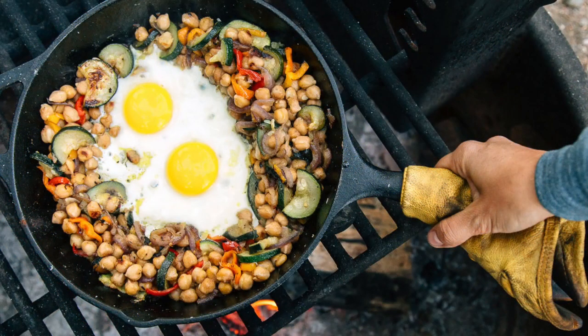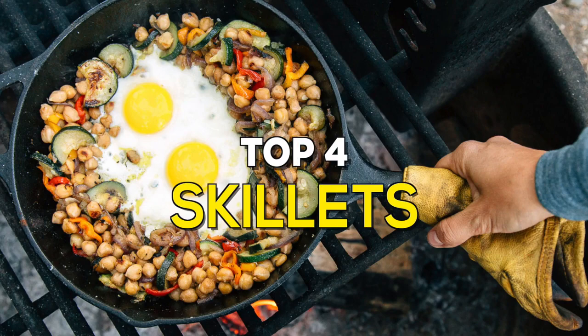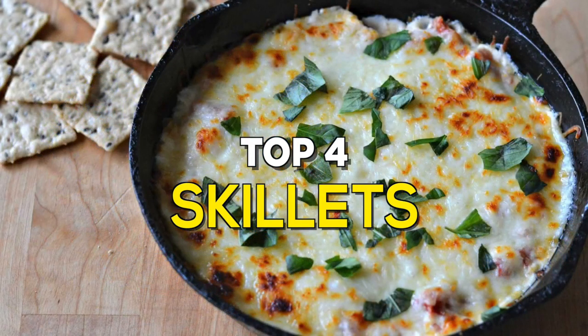Skillets are undeniably one of the most used kitchen appliances on the planet. They make it easy to cook food without sticking to the pan. These are the best products in the market.